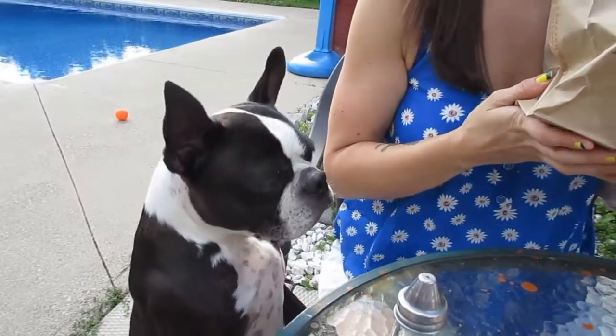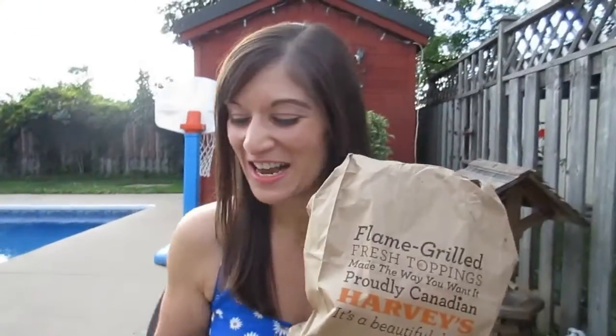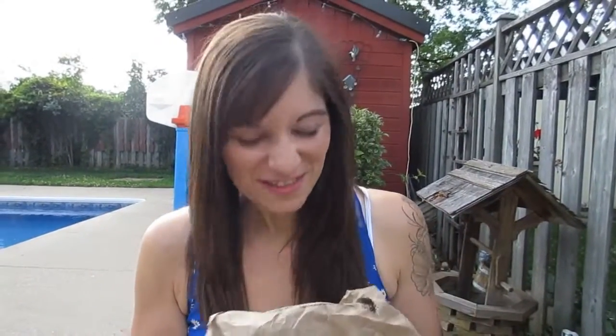Hi guys, it's Nicole. Today is treat day and Hank wants to eat treats with us. We are eating Harvey's and we're excited because it's been a few years since we've had Harvey's. When we were eating Harvey's before, we were eating veggie burgers and that was it, then we'd come home and eat a salad — that was boring. That was when we were first losing weight.